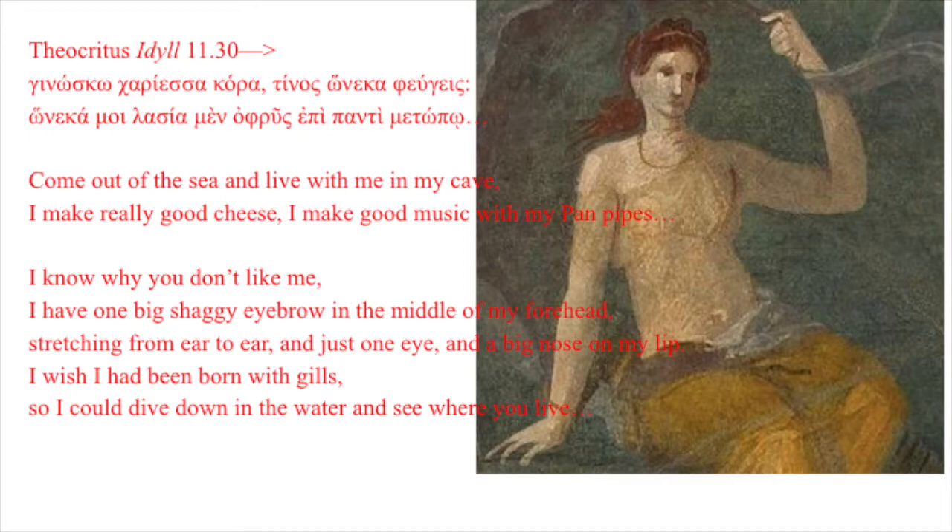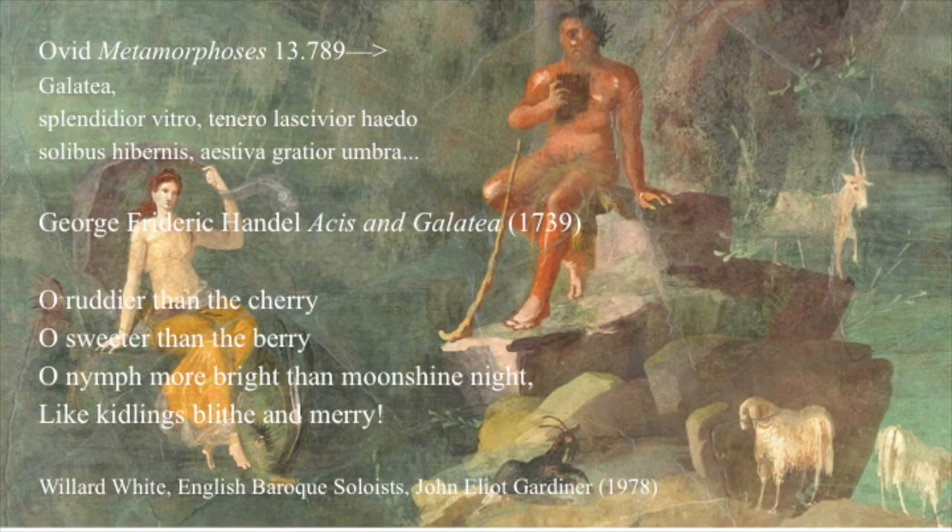Oh, I know why you don't like me. I have one big shaggy eyebrow in the middle of my forehead, stretching from ear to ear, and just one eye and a big nose on my lip. I wish I had been born with gills so I could dive down in the water and see where you live. Ovid in the Metamorphoses wrote, Galatea...